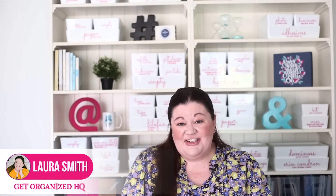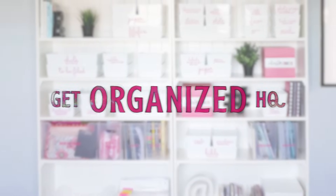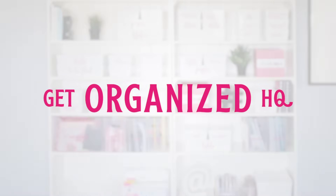Hi there, Laura here from Get Organized HQ. Just like I did last year when I gave you 23 items to declutter in 2023 — I'll put a link to that video below — this year I want to give you 24 things to declutter in 2024. All but one of these things is actually different. These are 24 new things that you can declutter this year to start without a bunch of junk you don't need. These are in no particular order. Here we go.